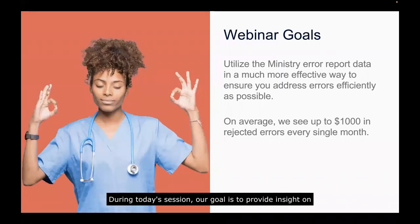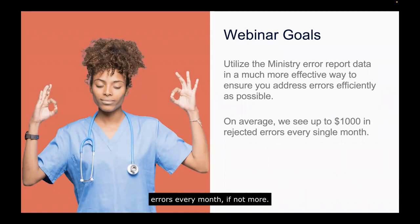During today's session, our goal is to provide insight on how you can utilize the Ministry error report data in a much more effective way and ensure that you address errors as efficiently as possible so that you're not leaving any revenue on the table. We see doctors lose as much as $1,000 in rejected errors every month, if not more.